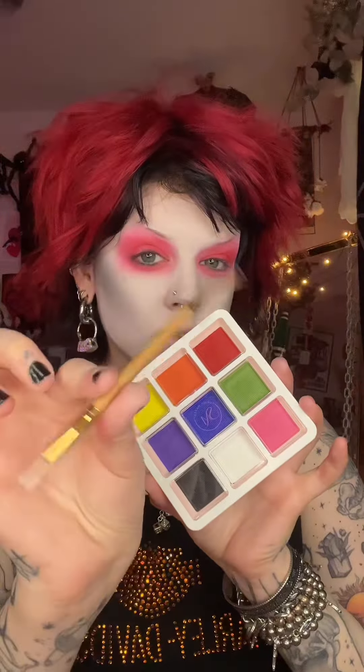This stuff is amazing. It blended so well. I wish I had this makeup palette as a kid when I was first practicing makeup, because it just glided onto the skin. It did an amazing job. I look like Beetlejuice here.